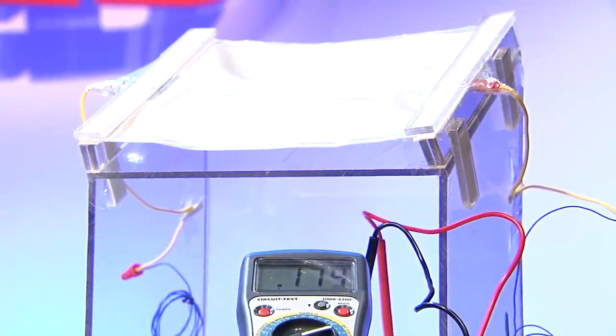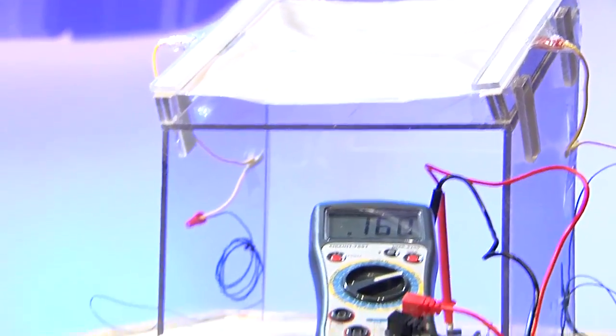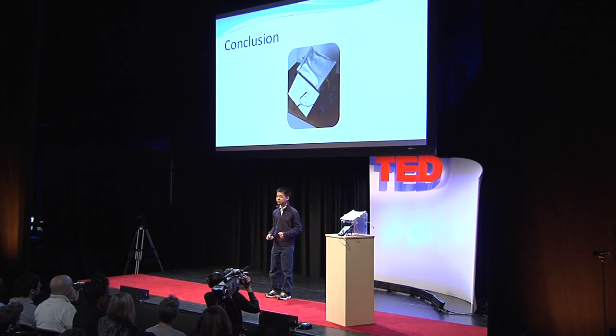What you just saw was a feasible device that has the potential to be implemented into every house in the future. Imagine a house — an entire roof — equipped with this technology. Imagine a city with every house having weather harvesting capabilities. Imagine a world running completely on renewable energy. This is the future. Thank you.